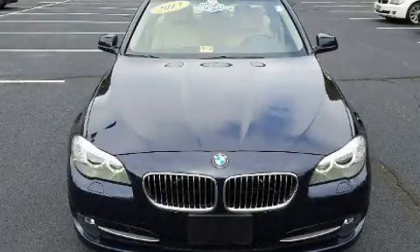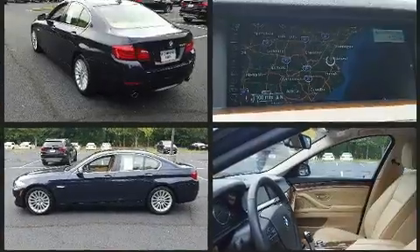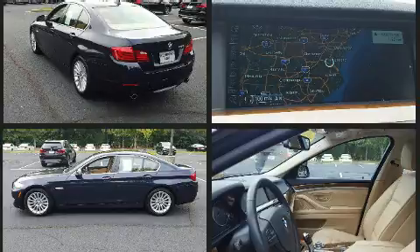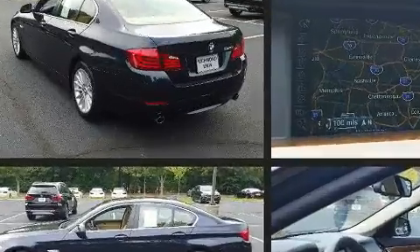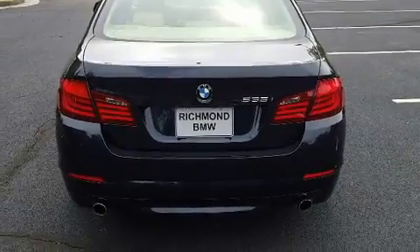You're going to love the 2013 BMW 535i. This four-door, five-passenger sedan just recently passed the 50,000 mile mark. It features an automatic transmission, rear-wheel drive, and a three-liter six-cylinder engine. A turbocharger further enhances performance while also preserving fuel economy.